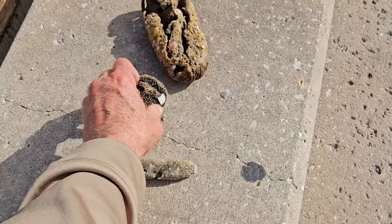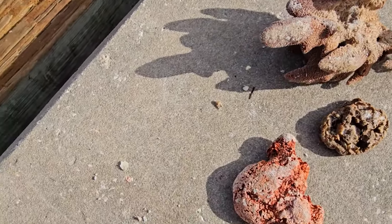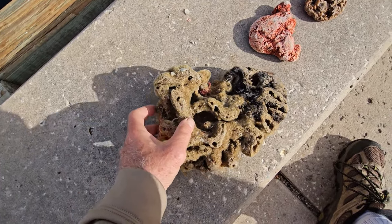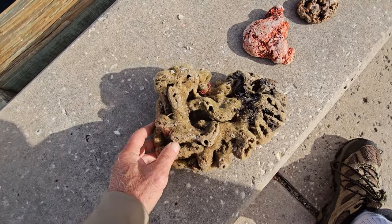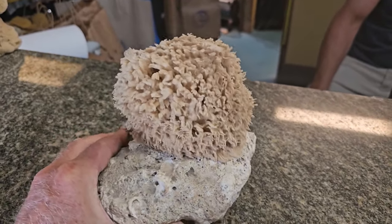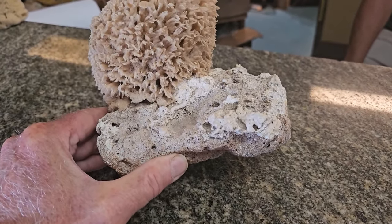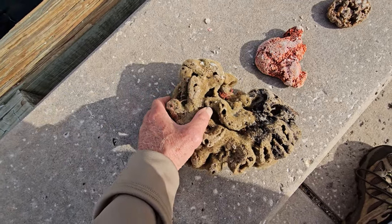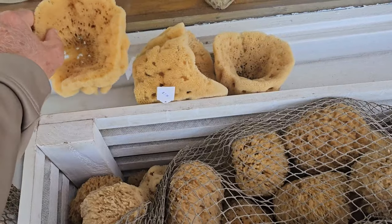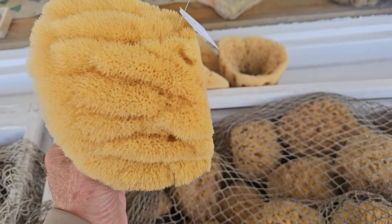These sponges are not plants but actually animals, and they are sessile animals, meaning they don't move around. These sponges grow by attaching to rocks and hard things on the bottom to keep them from washing away and stay in one place. What we're seeing here is really the inner skeleton of sponges — this is the internal skeleton of a sponge.